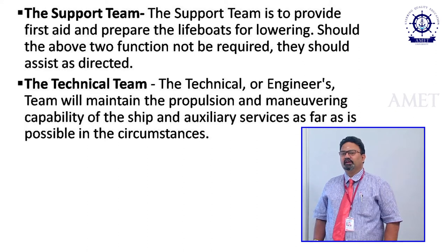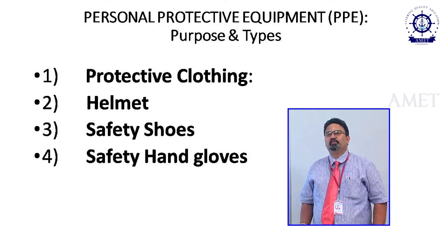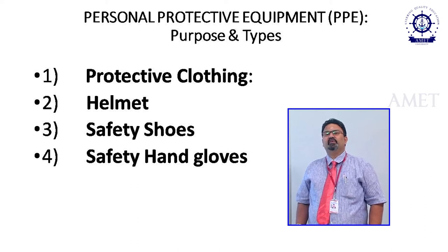The technical team, also called the engineers team, is headed by the chief engineer along with other engineers not assigned to other teams. Their main duty is to maintain the propulsion and maneuvering capability of the ship and provide auxiliary services as far as possible under the circumstances. Every person on board needs to be skilled and look after themselves.